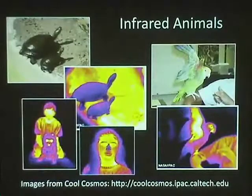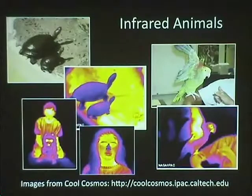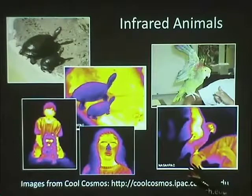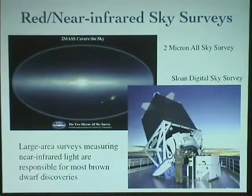Even when we look at people or animals in the infrared, we see a whole different universe. For brown dwarfs, the whole universe was in infrared wavelengths — we weren't seeing them in the optical. We needed to go to the infrared. So in the late 1990s, surveys were commissioned, such as the 2-Micron All-Sky Survey, which looked at the entire sky at near-infrared wavelengths. The Sloan Digital Sky Survey also included light at the very near-infrared range. These surveys are really responsible for the large number of brown dwarfs we have today.